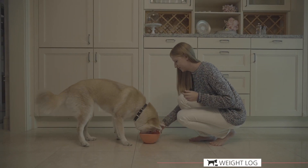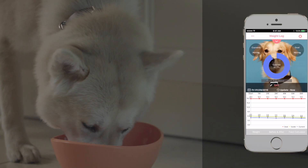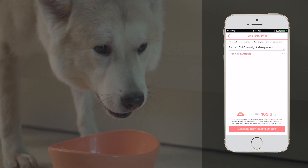AnyFit's Weight Monitor tracks total weight loss and gives feeding recommendations based on AAFCO standards. Feeding unbalanced or unhealthy foods will trigger a warning alert.